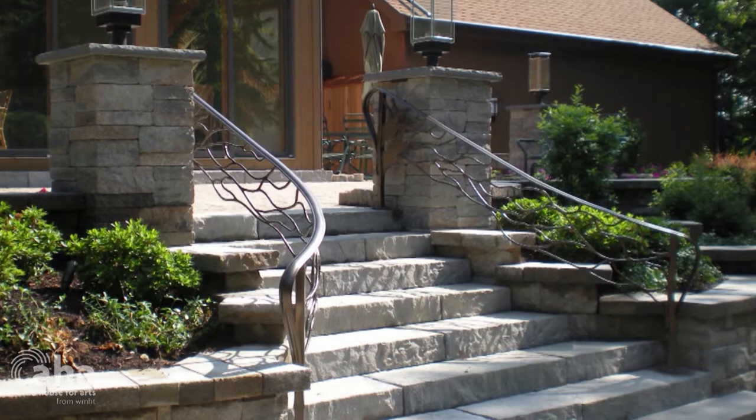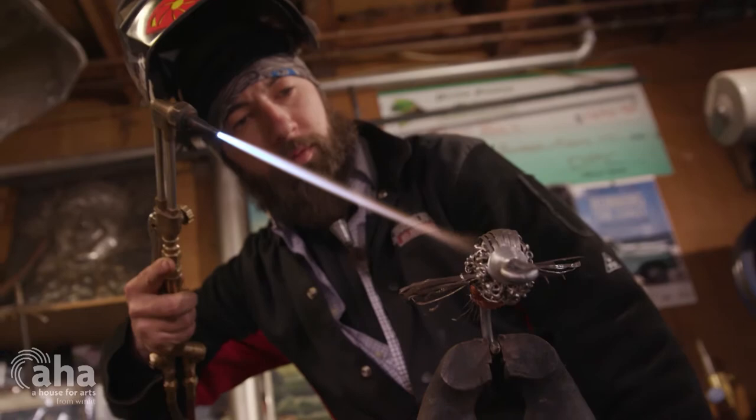We did a giant butterfly that commemorated the Karner butterfly, which was really nice. I went to the library, then went up to the Pine Bush Preserve — that one's still there. I like that.